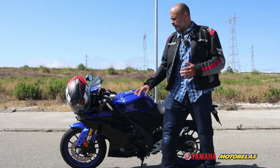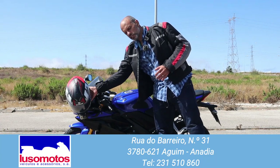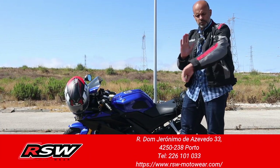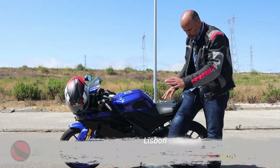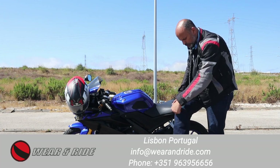Before we go to the specs, I want to say thank you to my sponsors: Luso Motors for the helmet — the Shark helmet, which I already have a review on — and RSW for the jacket, the N2 model sportive jacket, which is perfect for a sportive motorcycle, and for the trousers which I wear all the time with this protection.